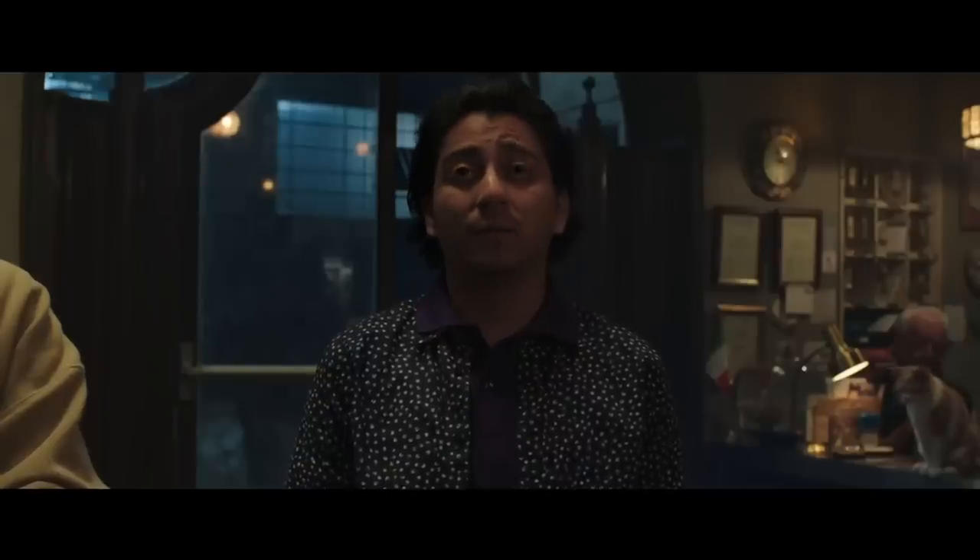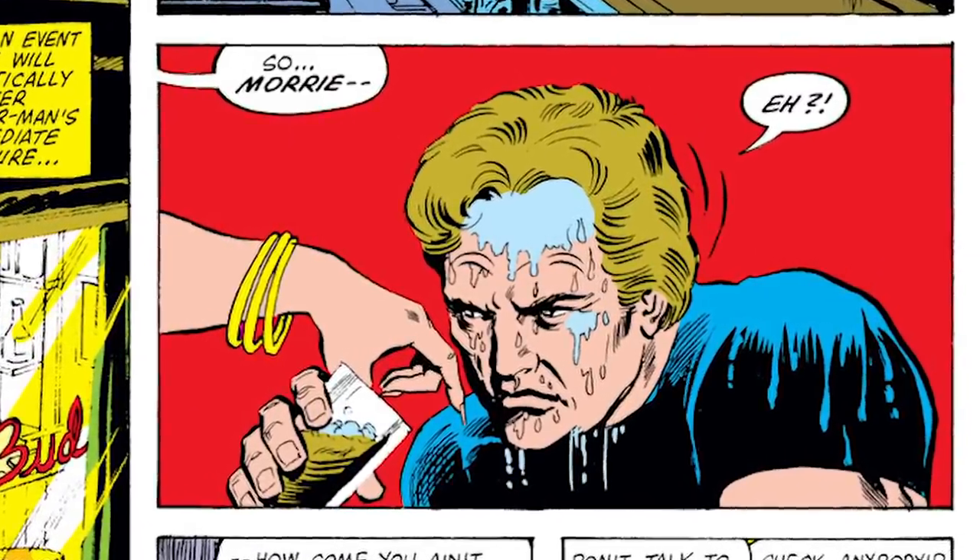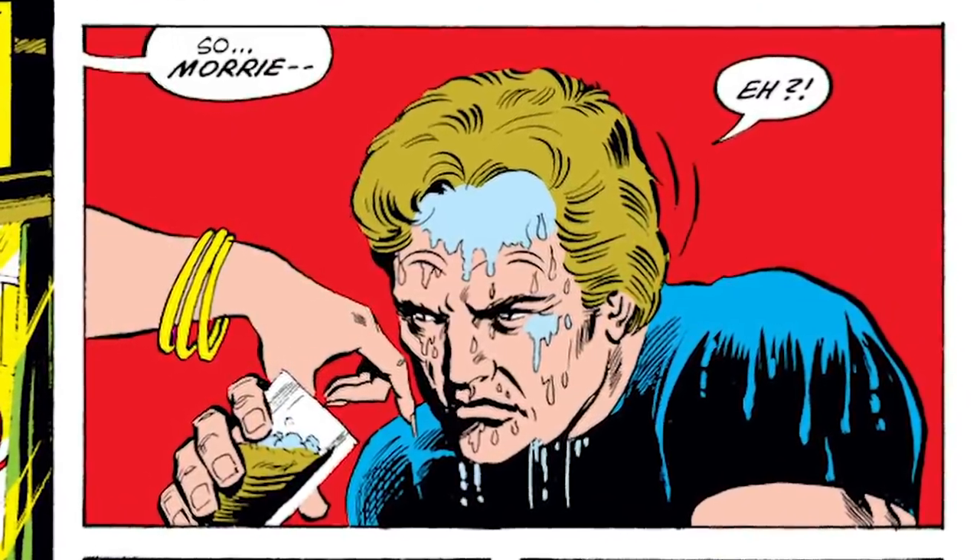Flash Thompson even tells his classmates about a guy who got water powers named Morris Bench that he read about on the internet — another clear reference to the comic book alter ego of Hydro-Man.